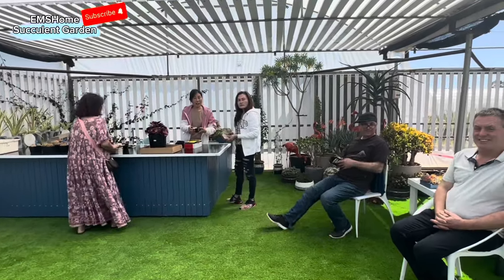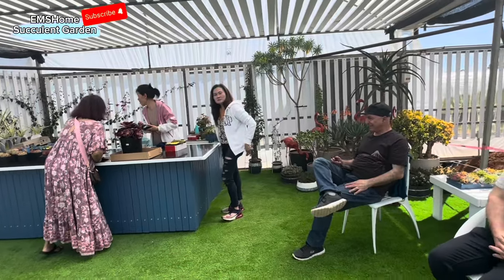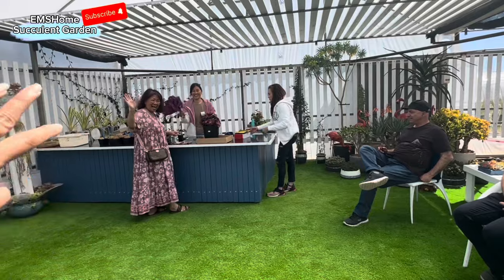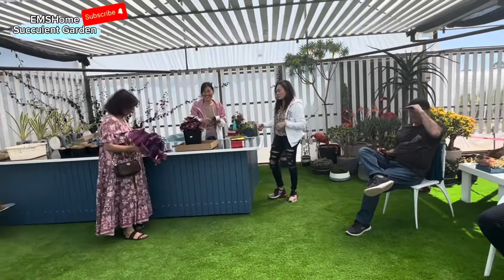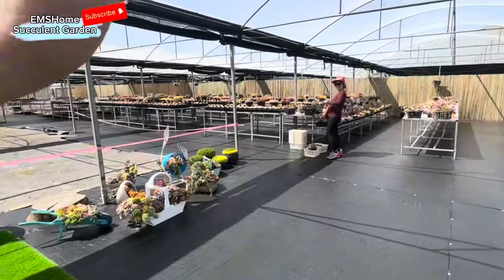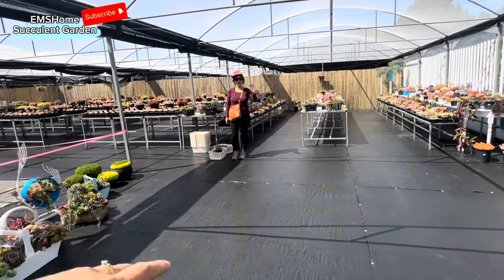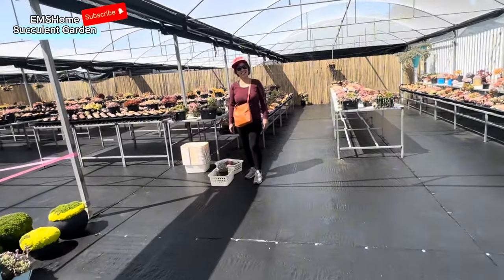Hi everyone, we are here right now at Greenland Garden, and these are people who love to grow succulents. We have Nanay Linda, the owner of the Greenland, and another one — my friend, soul sister Soul. Soul is starting to grow some succulents and she's buying a lot now.